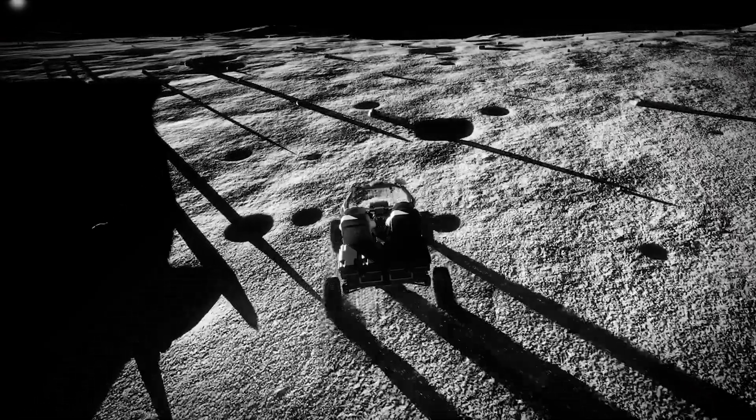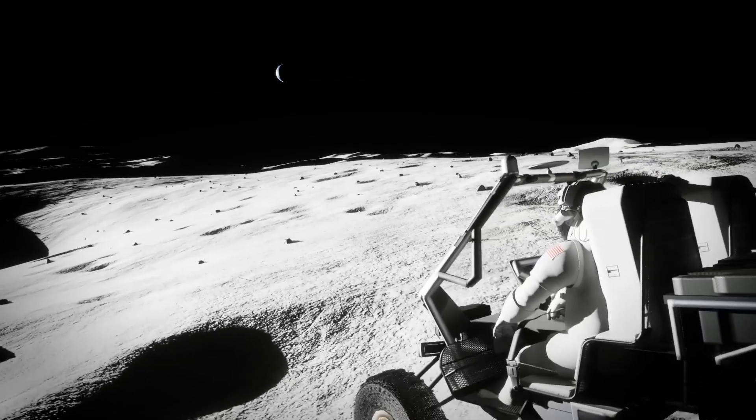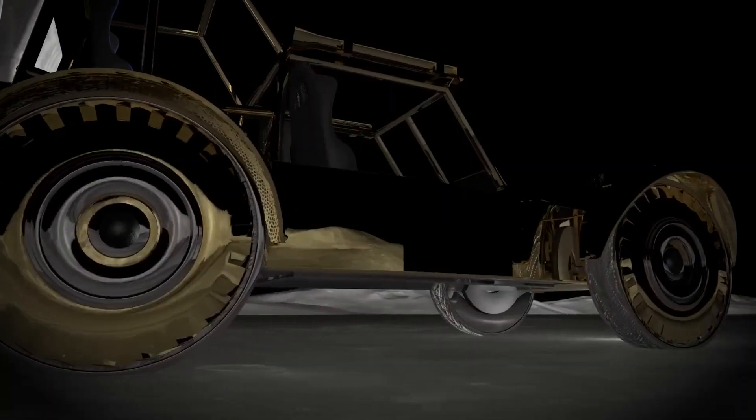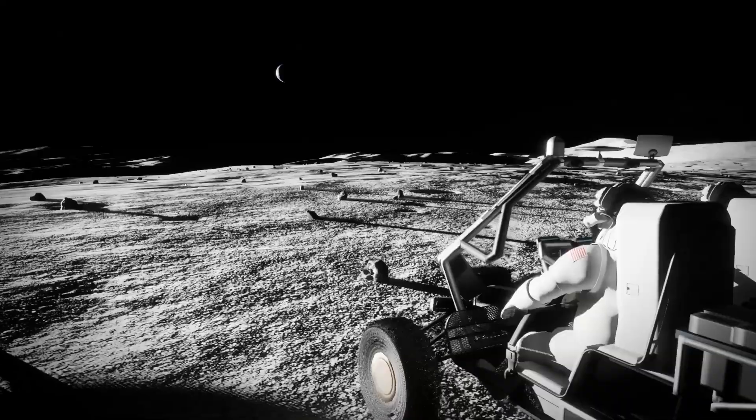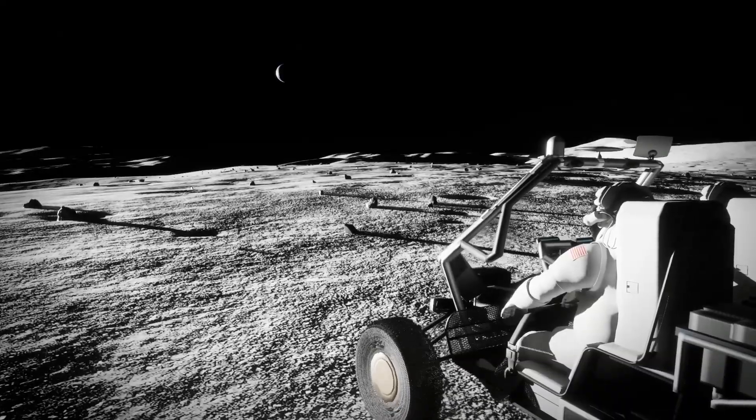this vehicle is approximately the size of a pickup truck and is specifically made to withstand the Moon's harsh terrain. Its four puncture-proof wheels provide enhanced off-road capabilities, while the open cabin is spacious enough to accommodate astronauts in full spacesuits.